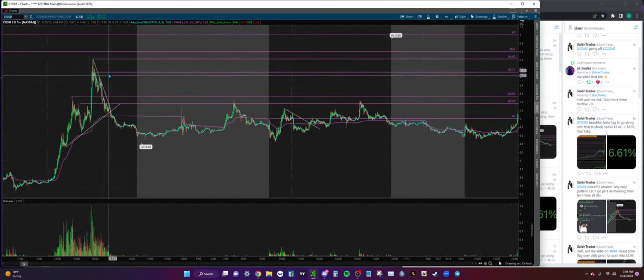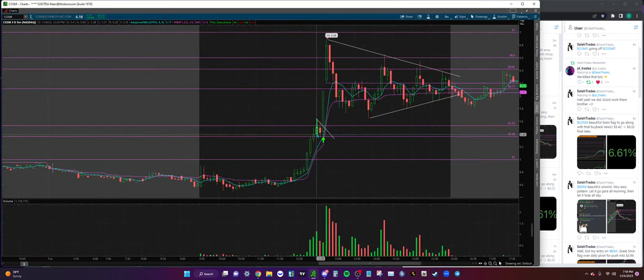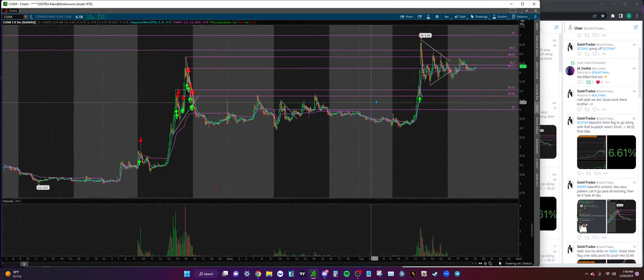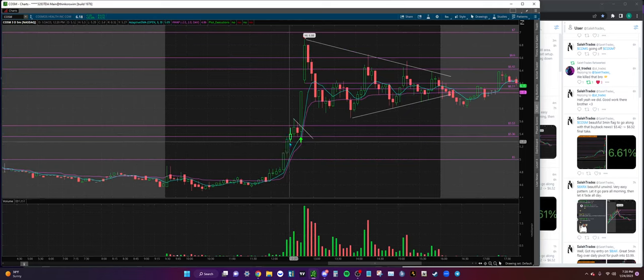Another trade on the day is COSM - really nice five-minute flag. Right when we entered this flag we got some buyback news, which was really nice. We entered at five dollars and 42 cents. On the five-minute you can see a high volume push, low VPA pullback. The 535 level is very simple - look left, we have a high at 535 that we couldn't break multiple times. So now I'm looking for the 530 break and flag. The 535 also lines up with the high of this five-minute candle, so we get that nice volume push up through it and then a low VPA pullback to confirm it as support.